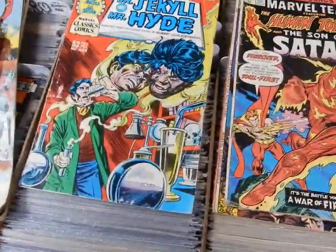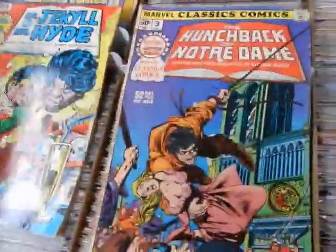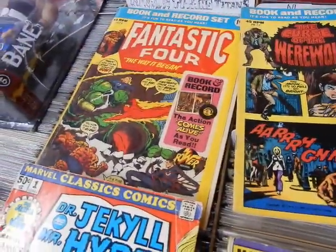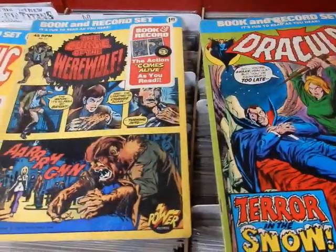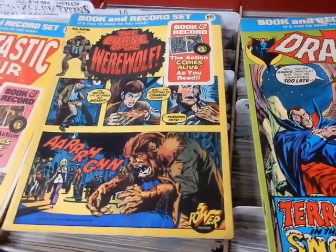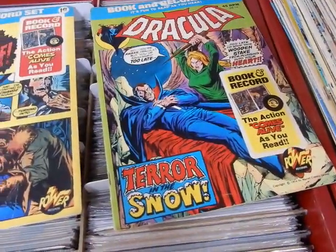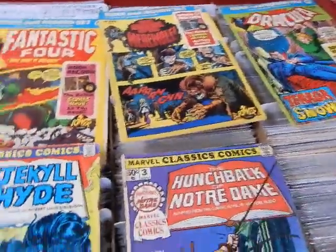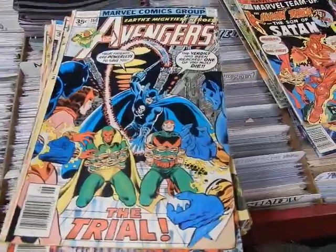Got Marvel Classic Comics — Dr. Jekyll and Mr. Hyde, that's their Classics Illustrated line. Got some of the book-and-record sets: Fantastic Four, a take on FF1, Curse of the Werewolf which I believe is Marvel Spotlight 2, and can't remember which issue of Tomb of Dracula that is. The FF one has the record, the other one does not. But this is mainly why I bought the books.